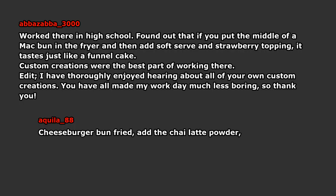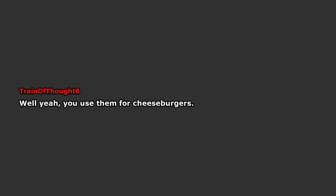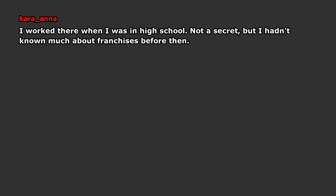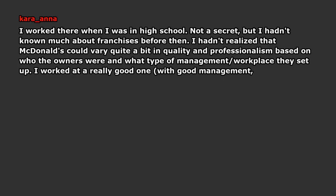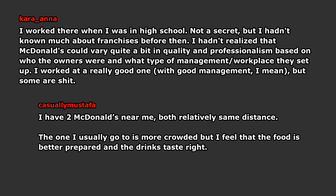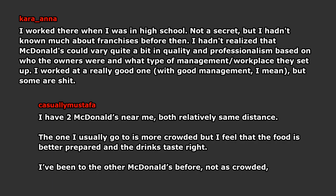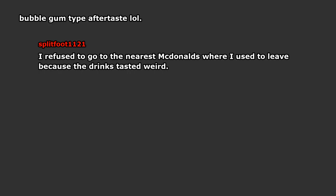Cheeseburger bun fried, add the chili powder — cinnamon donut. I worked there when I was in high school. Not a secret, but I hadn't known much about franchises before then. I hadn't realized that McDonald's could vary quite a bit in quality and professionalism based on who the owners were and what type of management workplace they set up. I worked at a really good one with good management. I have two McDonald's near me, both relatively the same distance. The one I usually go to is more crowded but the food is better prepared and the drinks taste right. The other one — not as crowded, but the nuggets tend to have a stale texture and the Coke has a weird bubble gum type aftertaste. I refuse to go to the nearest McDonald's where I used to live because the drinks tasted weird — I always suspected they added more water than needed to the syrup to save money. It's seriously disgusting. Or there's mold slime in the ice maker.